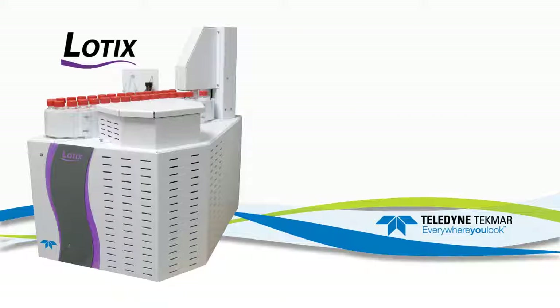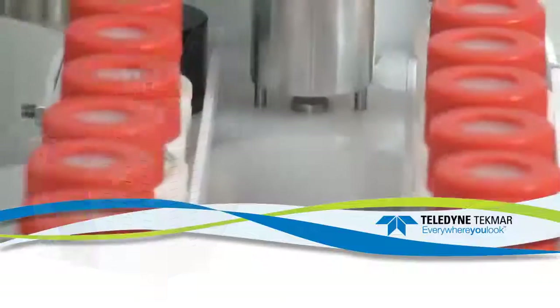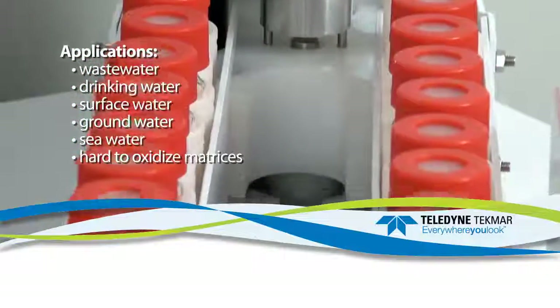It uses proven high-temperature combustion, oxidation of carbon material into carbon dioxide, and detection using a new NDIR detector.